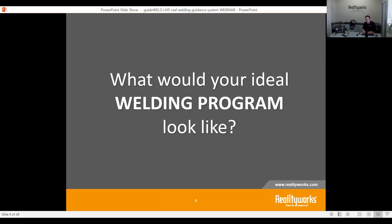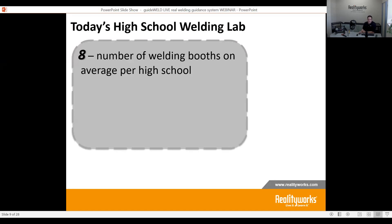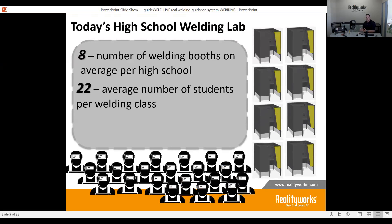I want to start with what your ideal welding program would look like. This comes from a methodology we've created called the 21st Century Welding Classroom, which starts from today's welding labs. On average, there are about eight different welding booths in each high school and about 22 students in those classes — fluctuating anywhere from 15 up to 25 to 30 students. So for every one booth, there's not really enough room for every welding student, so you have to share and rotate.